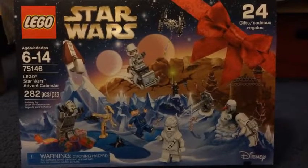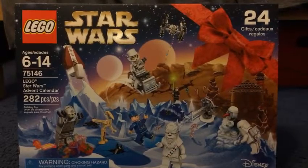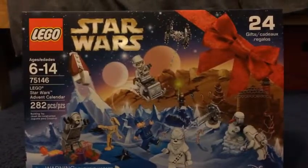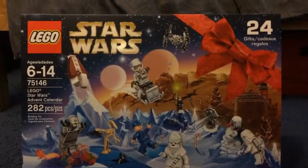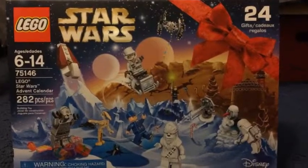Hey everybody, what's up? AZCardFan here. Today is December 3rd and I'm going to be doing my Lego Star Wars Advent Calendar because today is the third day of December. So let me just flip the box around.